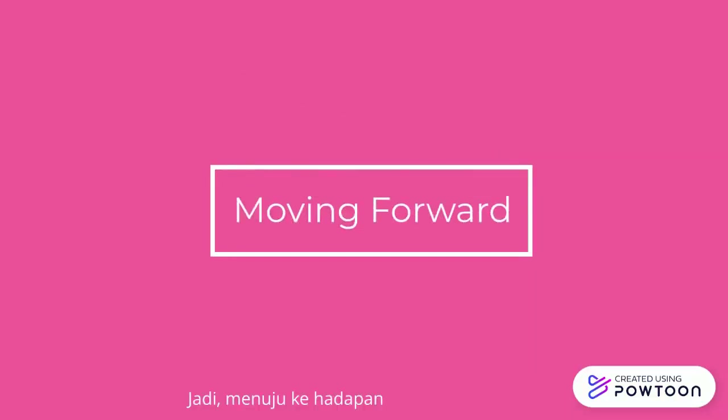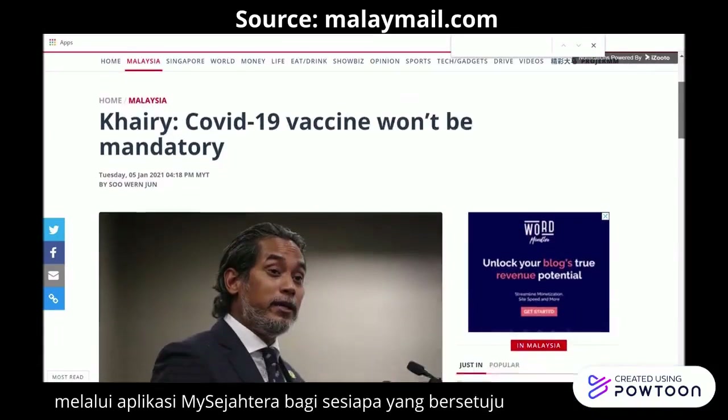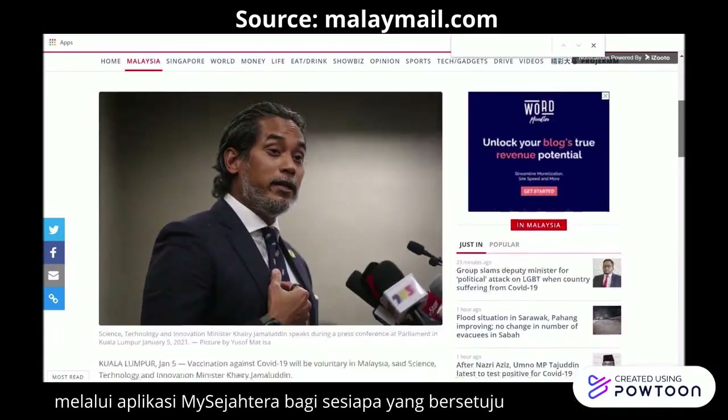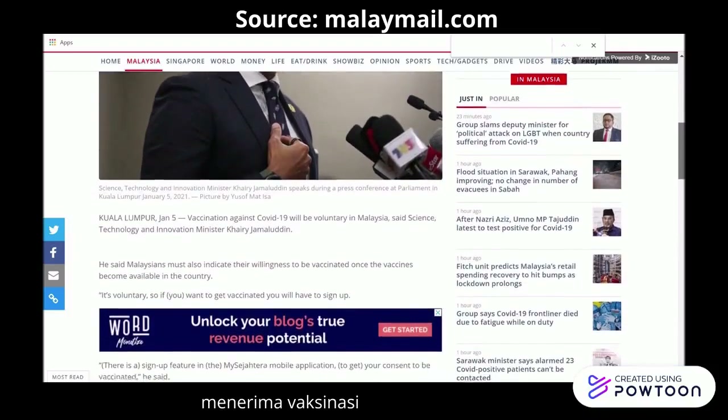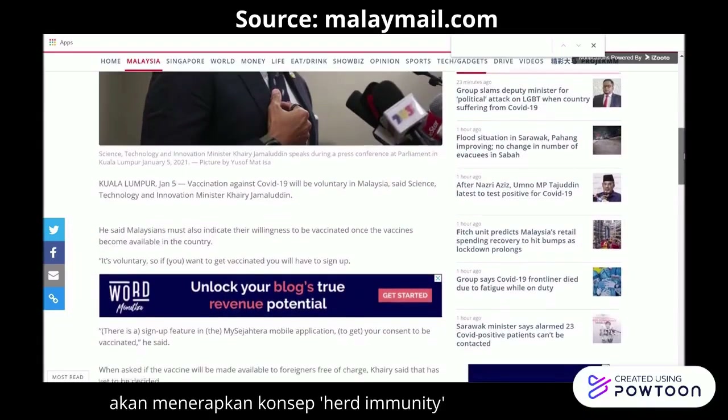Moving forward, there are plans to make a sign-up feature in the MySejahtera app to get consent for vaccination plans. Vaccination for COVID-19 is not mandatory, as Malaysia will be applying the concept of herd immunity.